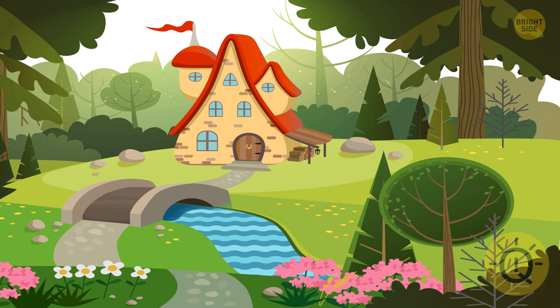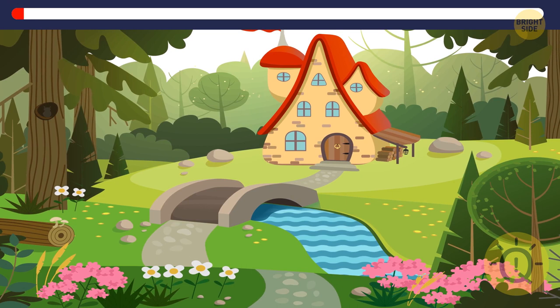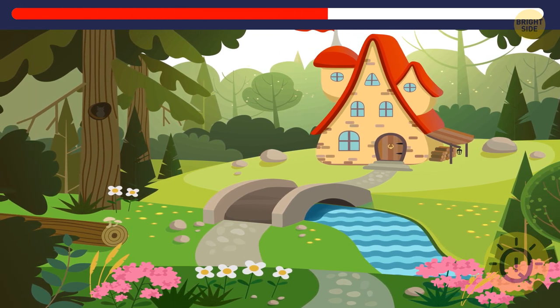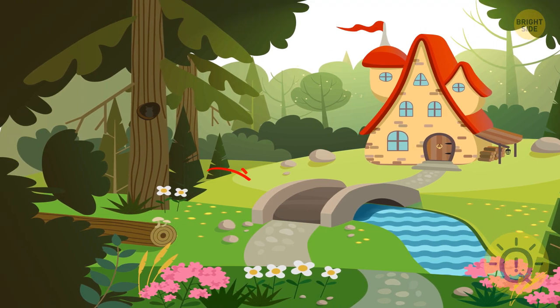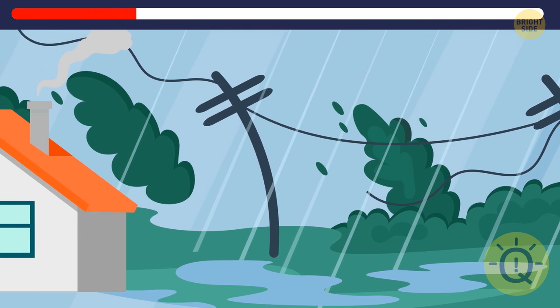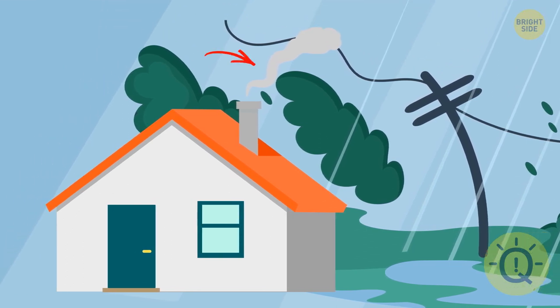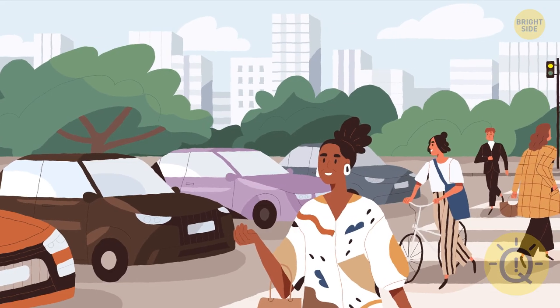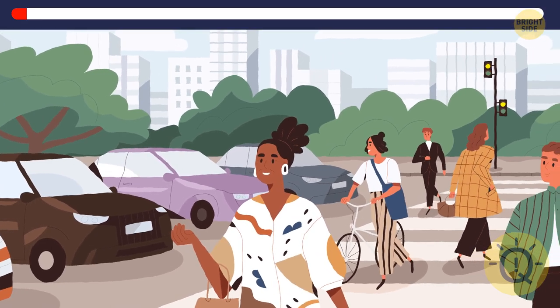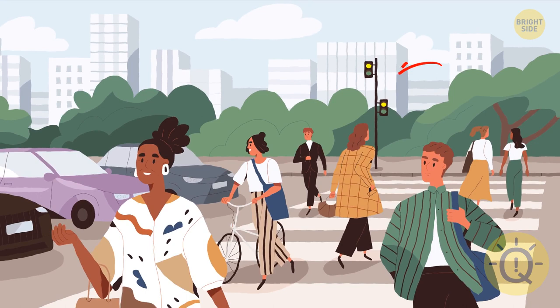Congratulations — you've reached the champions level! You'll see images moving on the screen, and your task is to name one detail that's off. Let's start with an easy one — there's no river on the other side of the bridge. Next: the wind can't be blowing in different directions. What about this one? The traffic light has no red — must be pretty chaotic out there.